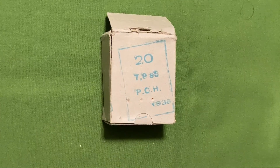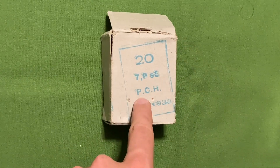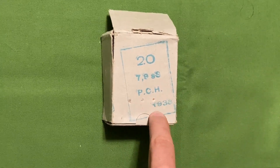Every single one of these rounds fired correctly, which is a very pleasant thing. This is Greek eight millimeter Mauser from 1938. It has 20 cartridges in a box — 7.9 SS, that's the loading. PCH stands for Powder and Cartridge Company Hellenist, or Greek, and then it has the date on it of 1938.